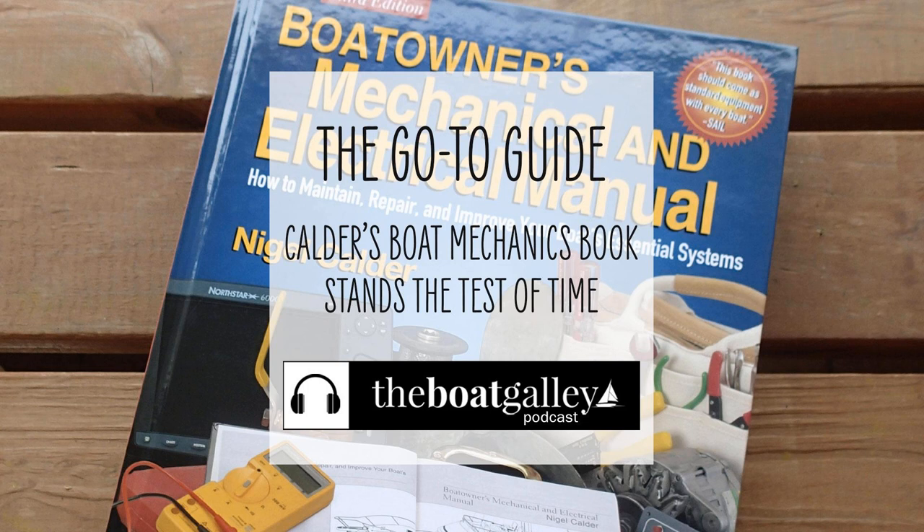Now, Nigel Calder has written at least seven other books for cruisers. But whenever anyone just says, 'Have you checked Nigel?' or sometimes, 'What does Calder say?' — this is the one they're talking about. We had the second edition aboard and used it extensively in troubleshooting various problems. We loved it and recommended it to many others. Now he's up to the fourth edition, and it's even better.